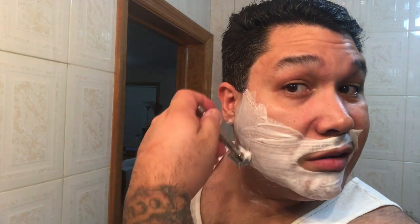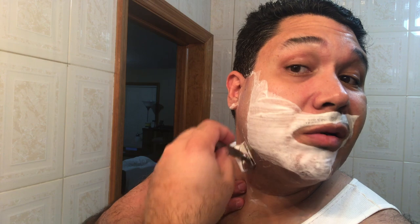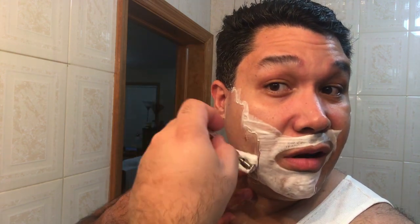Another good razor for audible feedback is the R41, which everybody swears is the most aggressive razor on the planet. I don't feel like that. I believe what's aggressive is your hand — if you press hard enough with any razor, you're gonna make the razor aggressive.